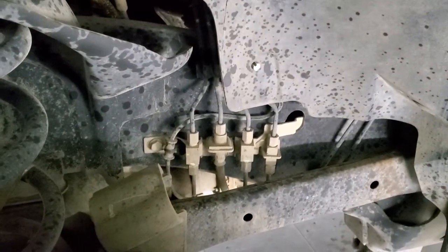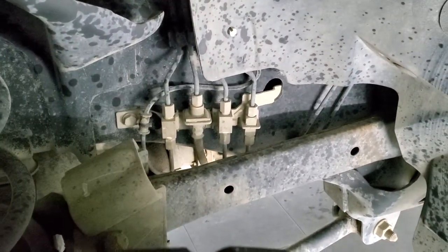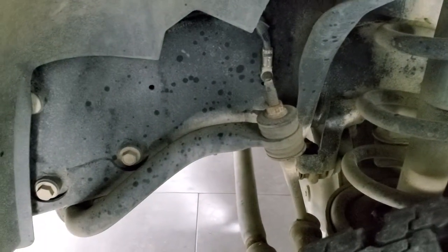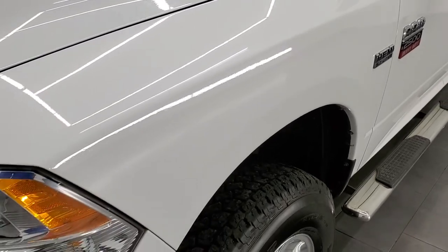Frame and underbody for being a 2012 is in excellent shape. Just look at the brake line fittings there — they are in really nice condition. Very little to no corrosion on this truck. I'm not 100% sure where it came out of but somewhere that didn't use salt.